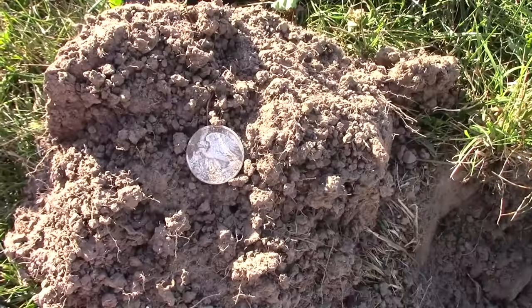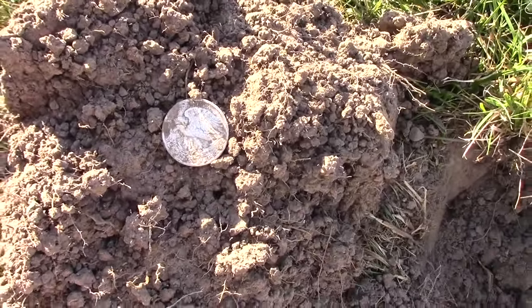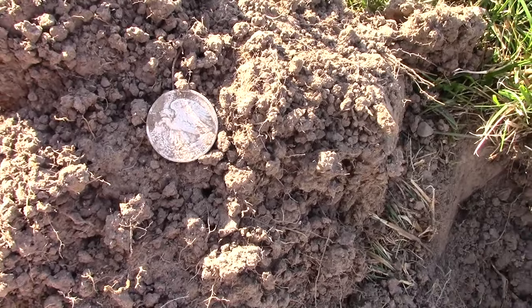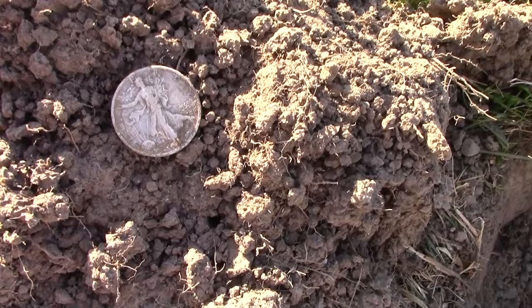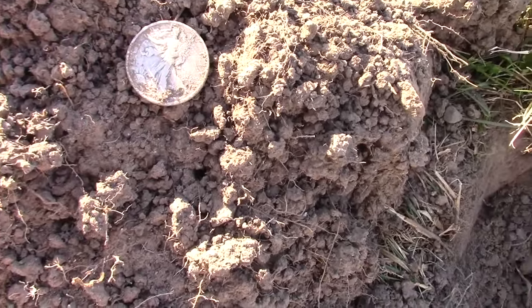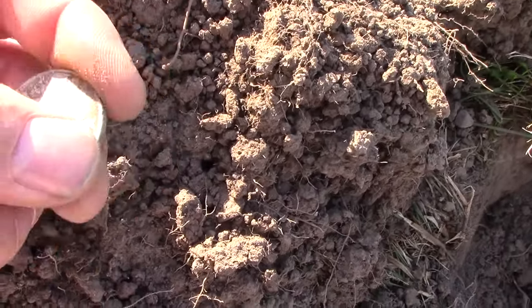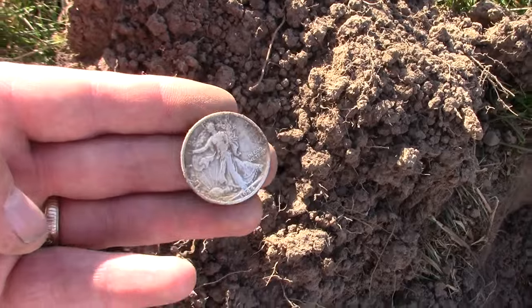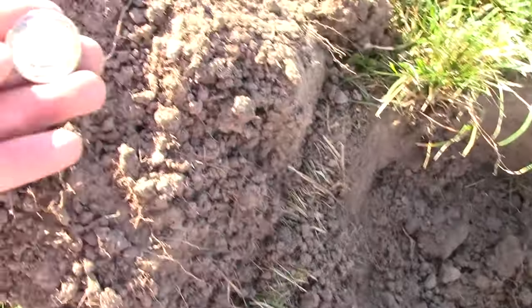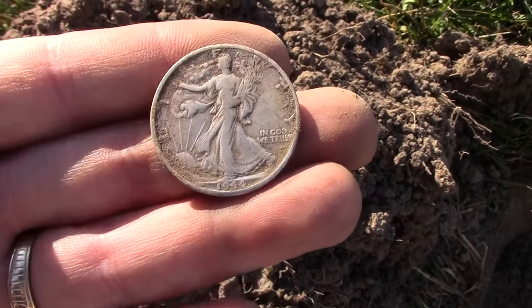Oh my god, I don't believe it. I just let off about five holy shits. This is a first for me — bucket lister. Walking Liberty half dollar, baby. Nice. I am stoked. What is it? 44. Oh my god. Incredible find.